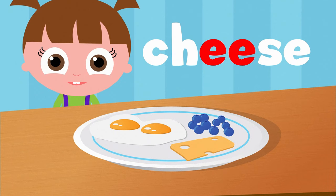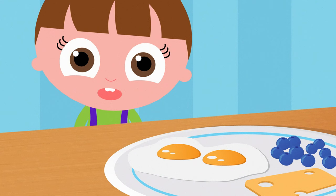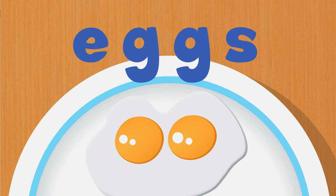This looks yummy. For breakfast, we're having eggs, cheese, and berries. Wait — I just noticed that the letter E is in all of these words.